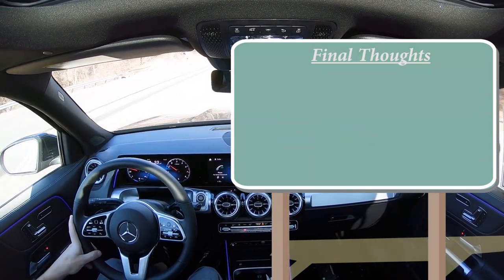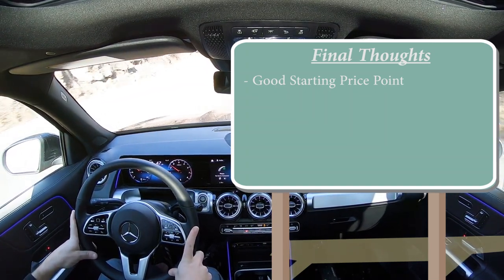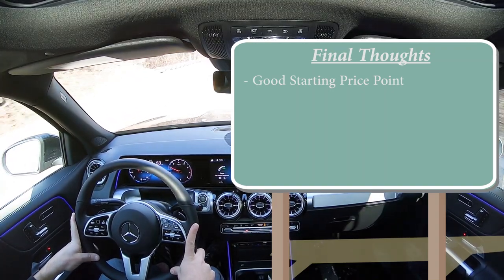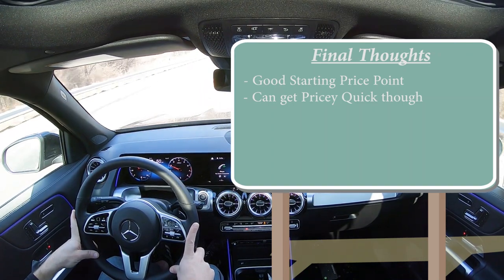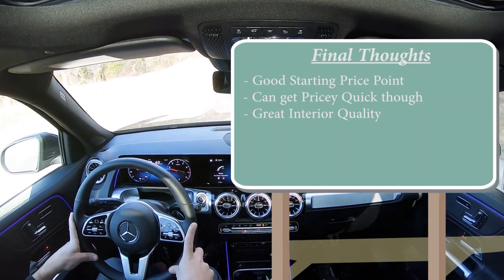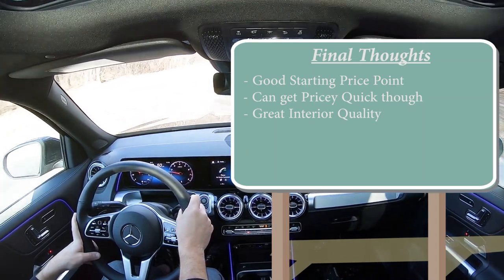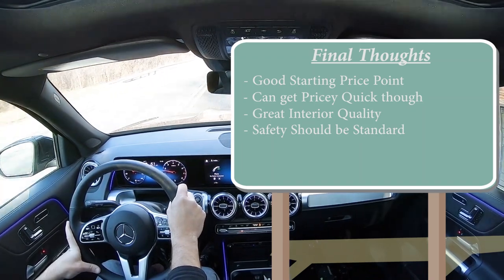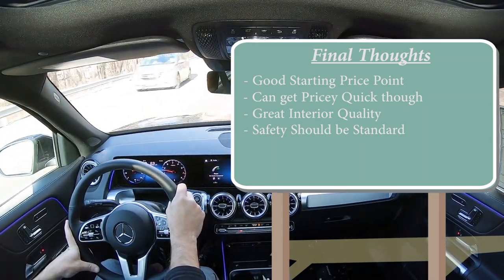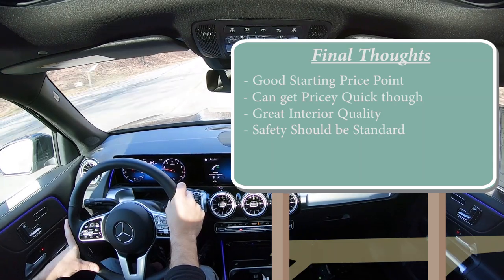Overall final thoughts on the GLB 250: the good — great starting price under $40,000 for a Mercedes, which you typically can't say. Excellent interior quality, second to none — I love the wood trim, the ambient lighting is amazing. Room for improvement: all that advanced safety I just listed should come standard, as it does on non-luxury brands like Honda, Toyota, and Hyundai. You have to pay extra for it with Mercedes-Benz for whatever reason. Let me know what you think of the GLB 250 in the comments below.